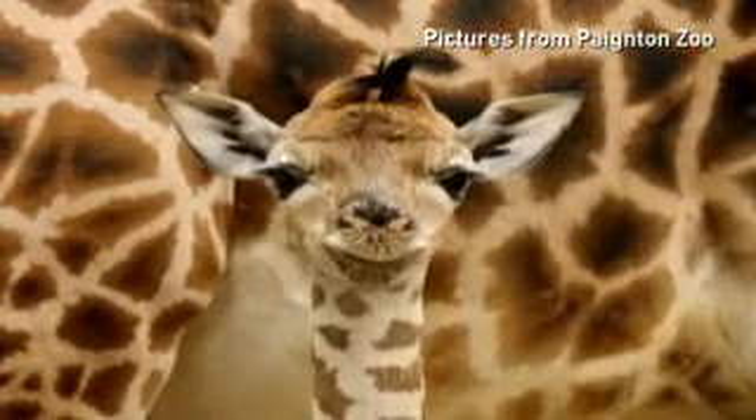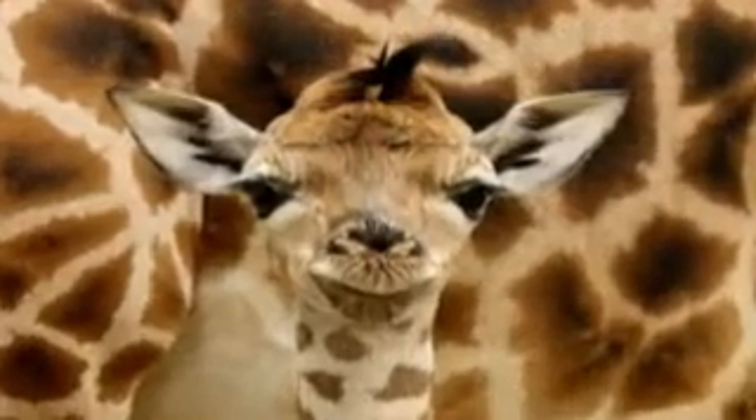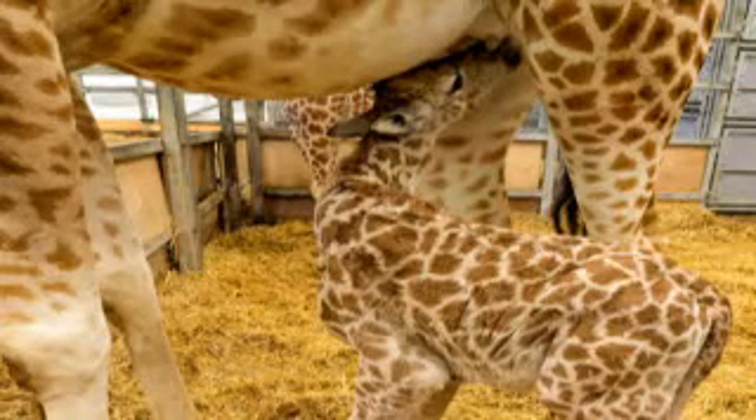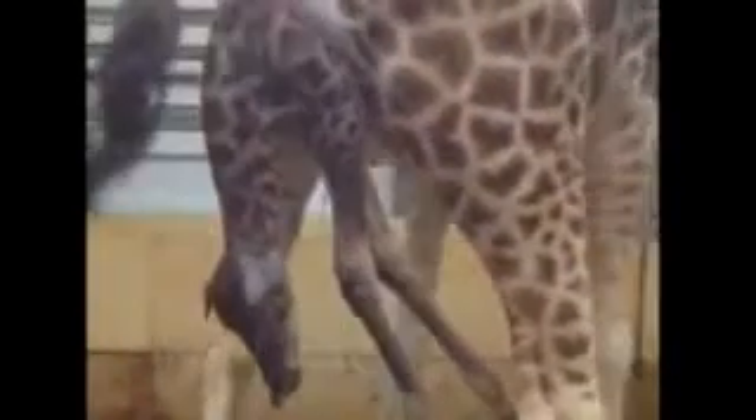She may look small here, but at less than a week old, this gorgeous baby giraffe is already six foot tall. The newborn is a rare Rothschild giraffe, and the moment she arrived in the world was caught on camera by keepers at Paynton Zoo in Devon.